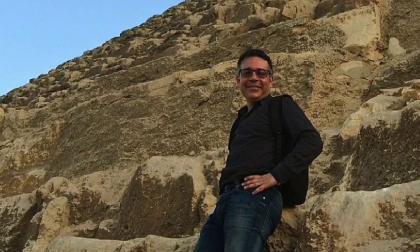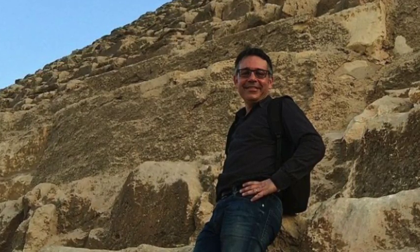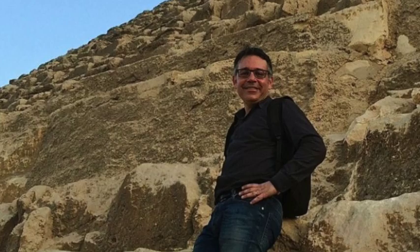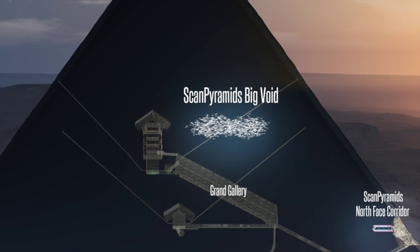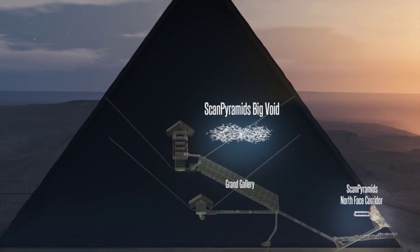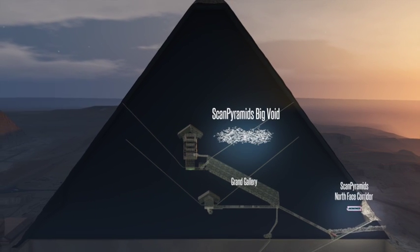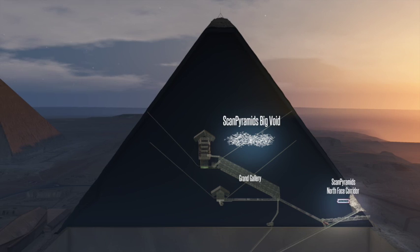Maybe it could be another Grand Gallery. It could be a chamber. It could be a lot of things. It was hidden, I think, since the construction of the pyramid. No timescale has yet been offered for the project, but things are certainly moving forward. And soon, we'll certainly learn something new about the sole surviving ancient wonder of the world.